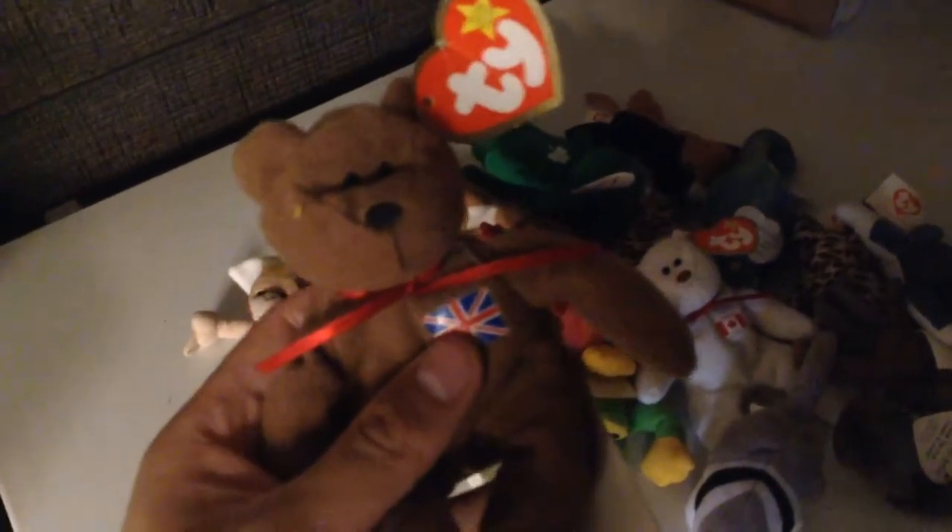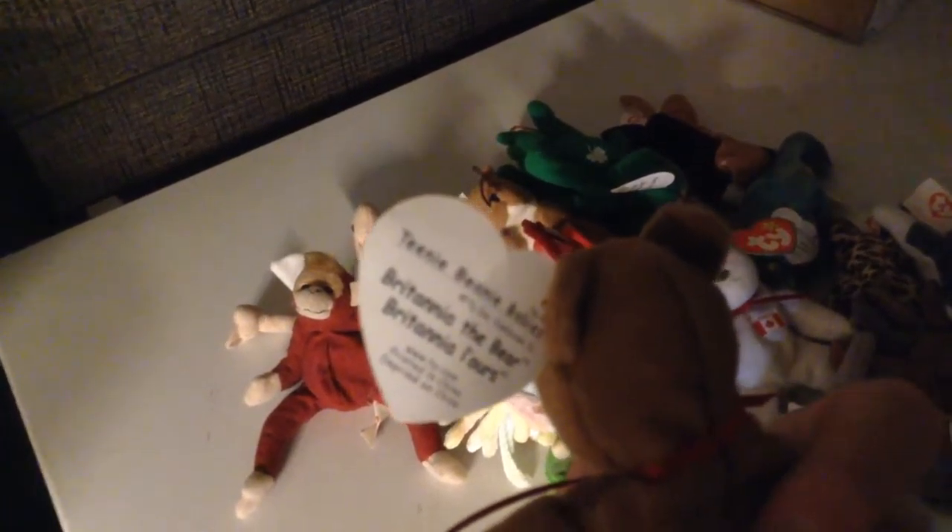So first, I have the Great Britain Bear. I don't exactly know their names — I know they're written on the inside. So this is Britannia the Bear. I also have the Irish version of it. Sometimes I only have duplicates because me and my brother used to go all the time. I also have the Canada one — Maple — Canada.